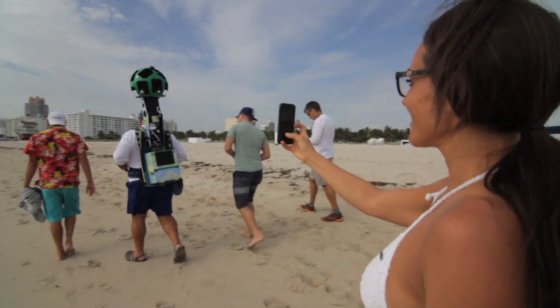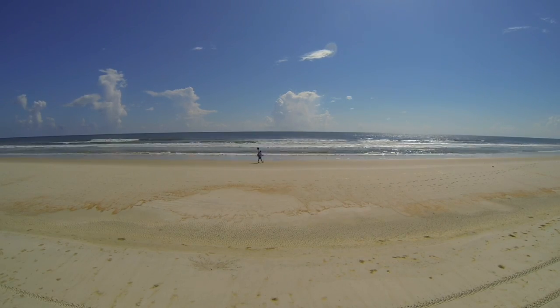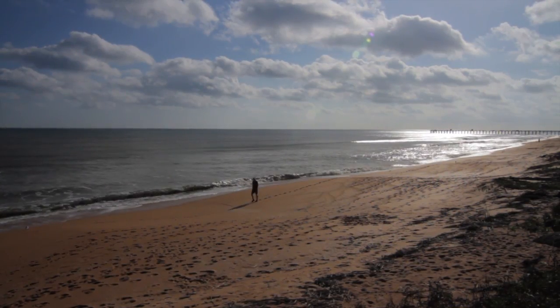With seven and a half million images captured, the Sunshine State's sandy sides take center stage, tempting travelers virtually to visit Florida. The perfect 360-degree experience allows a visitor to rehearse what their real Florida beach experience will be.